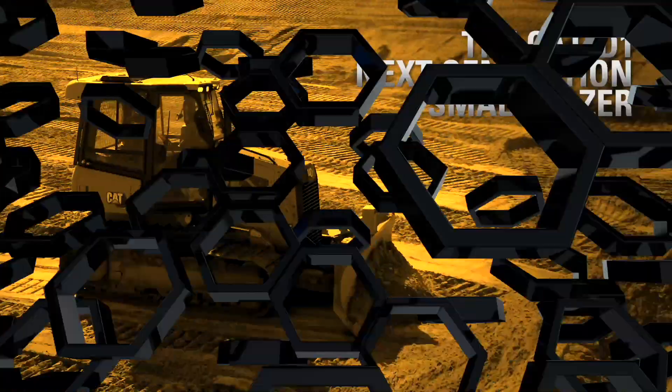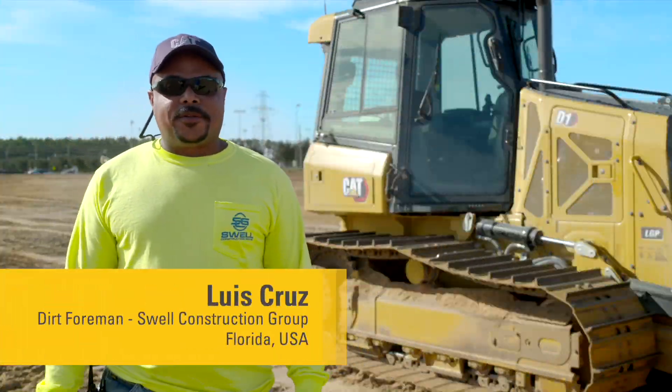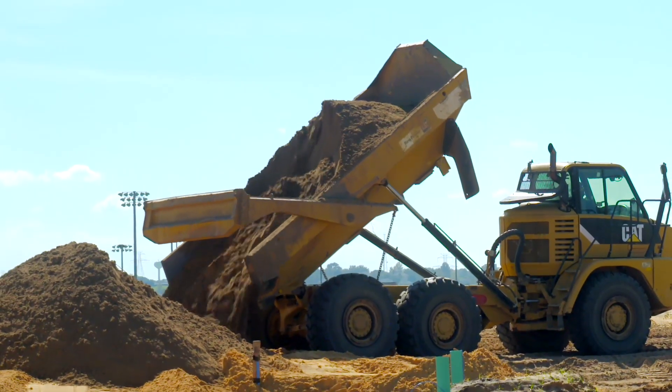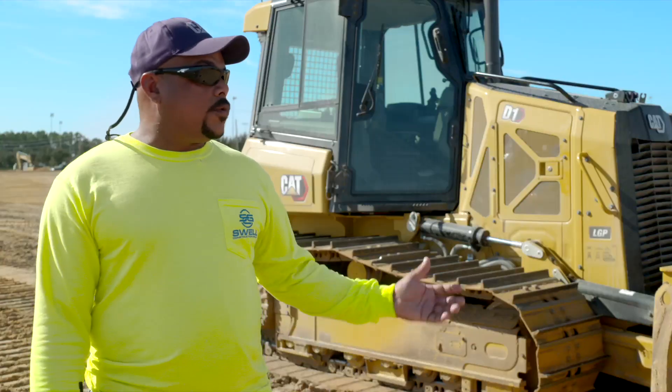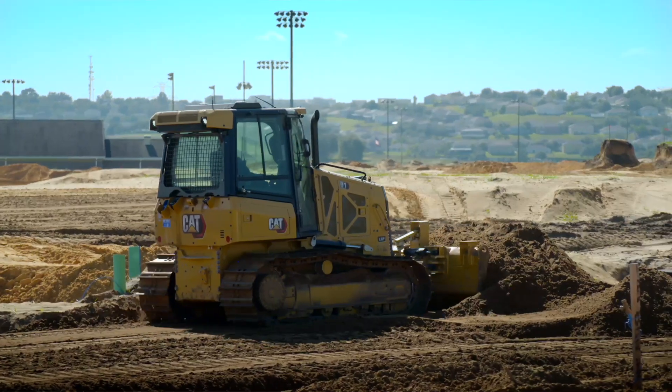I'm a dirt foreman for Soil Construction Group. I've been working as an operator dozer for more than 20 years. Every 725 truck will have a load of 25 yards, which the D1 will push with no struggles. She's a very strong machine.